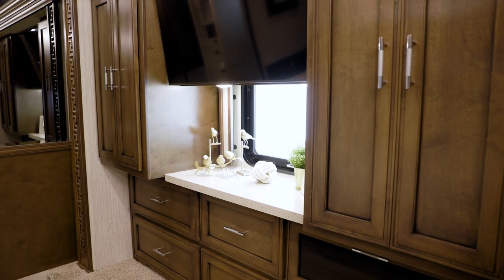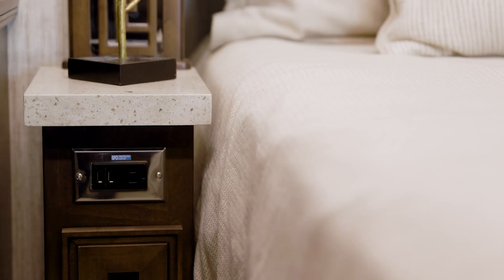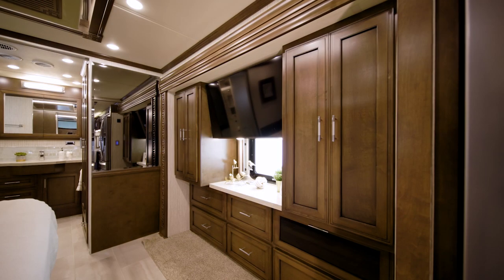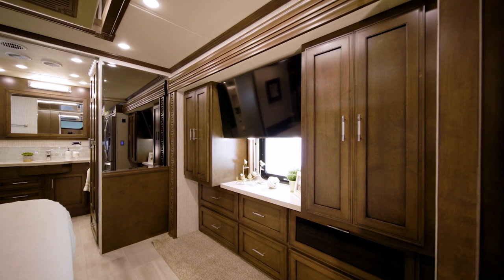Opposite the foot of the bed, a Samsung 4K LED TV is there for your favorite shows and movies. And thanks to USB chargers found in each nightstand, you can easily keep your devices powered up. A spacious six-drawer dresser and a wardrobe with sliding mirror doors grant you storage for clothing and other belongings.